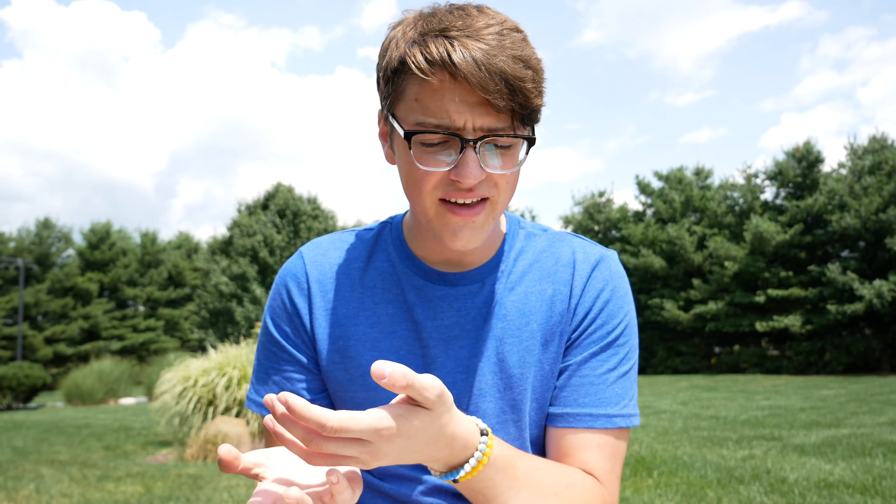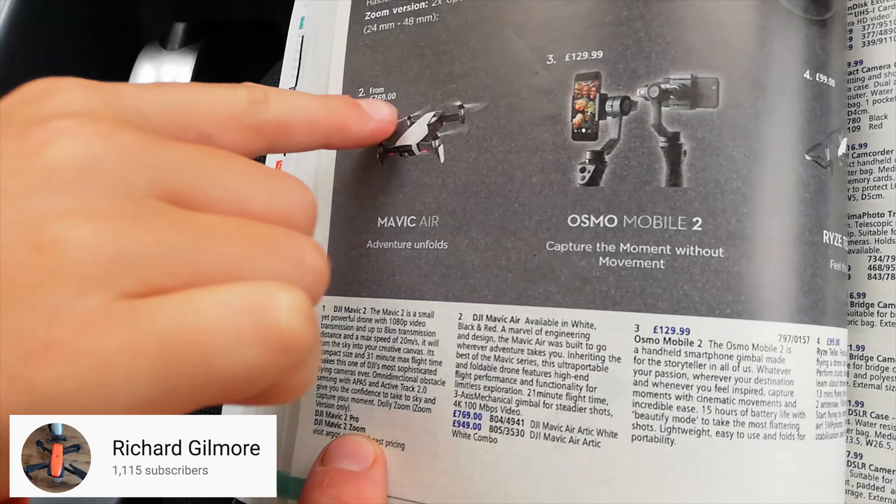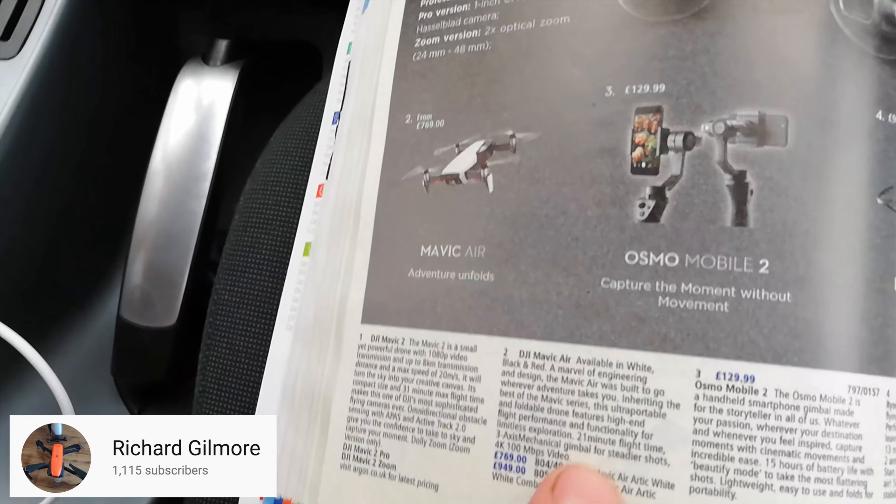Looking at the article, everything else has a price listed next to it, but the Mavic 2 Pro and Mavic 2 Zoom don't have prices yet. What do you guys think they'll be listed as? Hopefully not too expensive, because I'd love to buy one — and having both would be amazing — but there's no way I'd have money for that. Leave comments below with what you think the price will be.